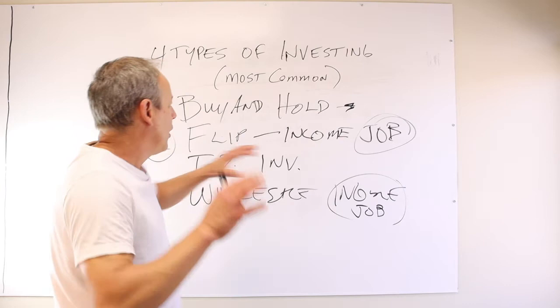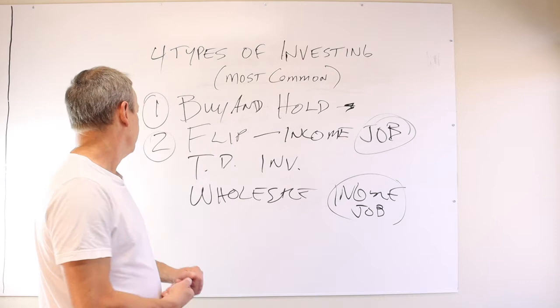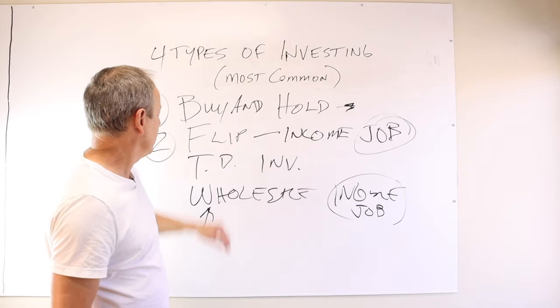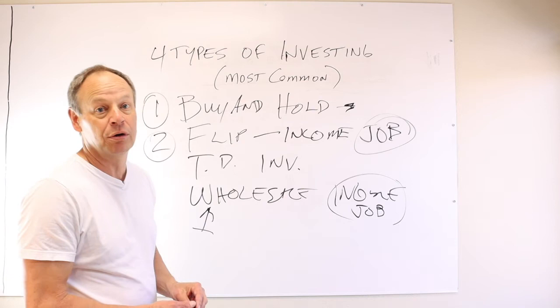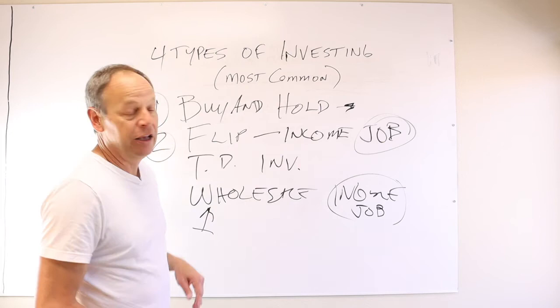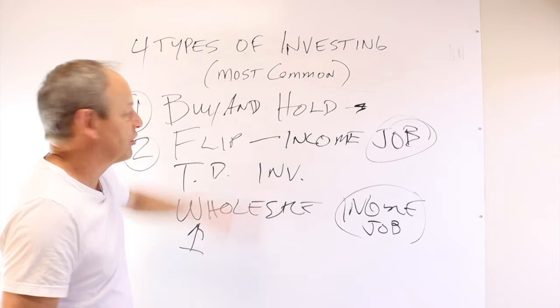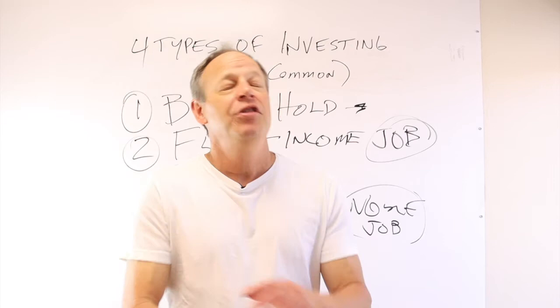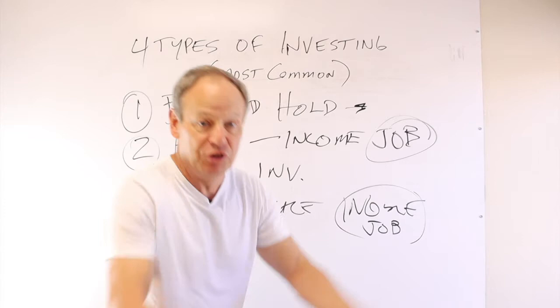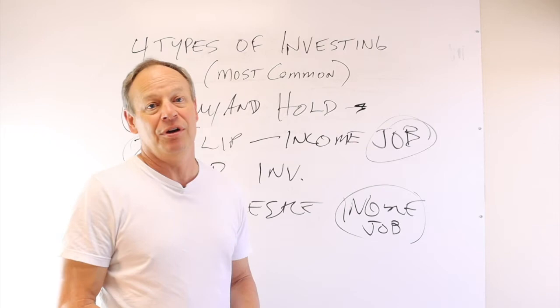So how do all these work together? They all work together fairly seamlessly. Wholesaling provides the inventory. Buy and hold comes from wholesaling, flipping comes from wholesaling, and we actually use trustee investing for wholesaling too — because sometimes we have to actually buy houses and resell them when we can't assign the contract. We pay interest to our trustee investors and then resell. When I hear someone say 'I'm just a buy and hold guy,' you're leaving so much money on the table, especially when you're beginning. We make a lot of money doing these other three, so I don't want to give those up anytime soon.